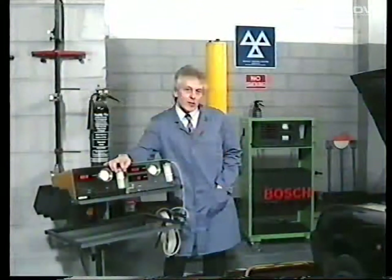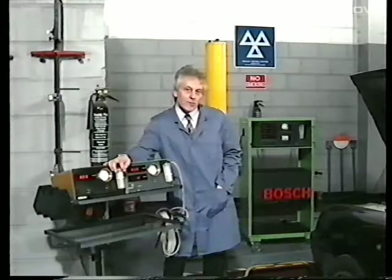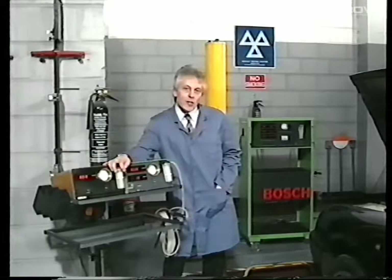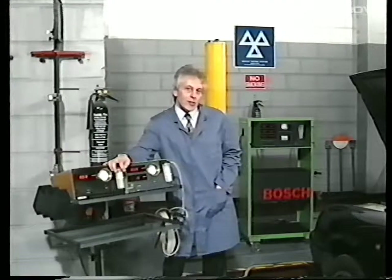As of the 1st of November 1991, new regulations will be enforced which will affect the annual MOT test. Most notable of the changes to the test will be the introduction of checks on exhaust emissions. The checks will affect all petrol engine vehicles that fall into the scope of the MOT test scheme.